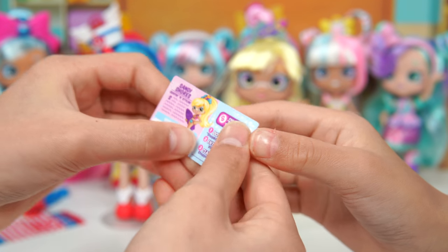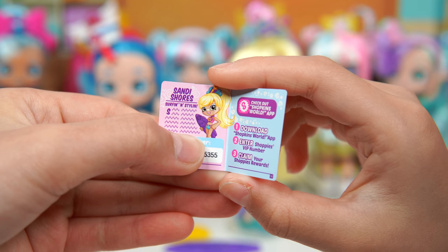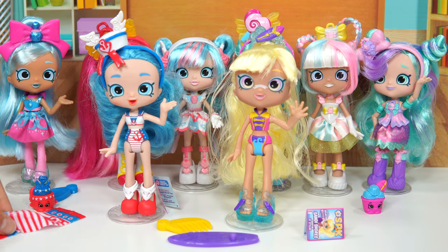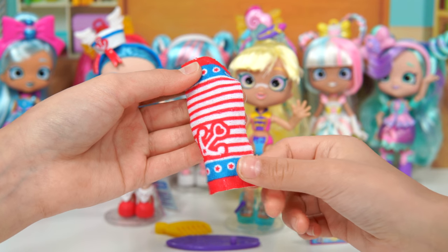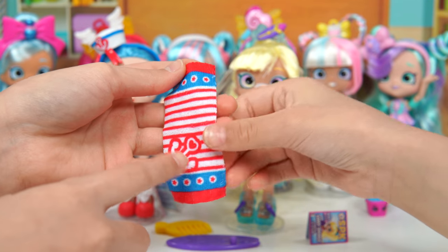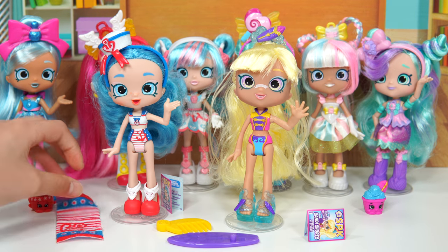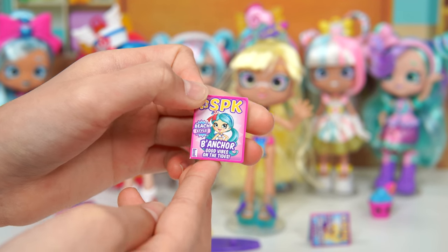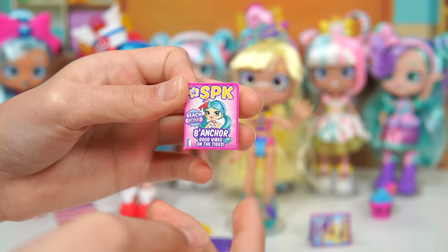Let's open this one up and look inside — it says Sandy Shores, and there's surfing in the style. Over here we have the accessory for the Anchor. There's the anchor — it looks like a very soft material. It has stars and it's red, white, and blue. You can hang this on her hand and she can towel herself off after a swim. Here's her magazine — it says The Anchor: Good Vibes on the Tide. There's also SPK and hibiscus.